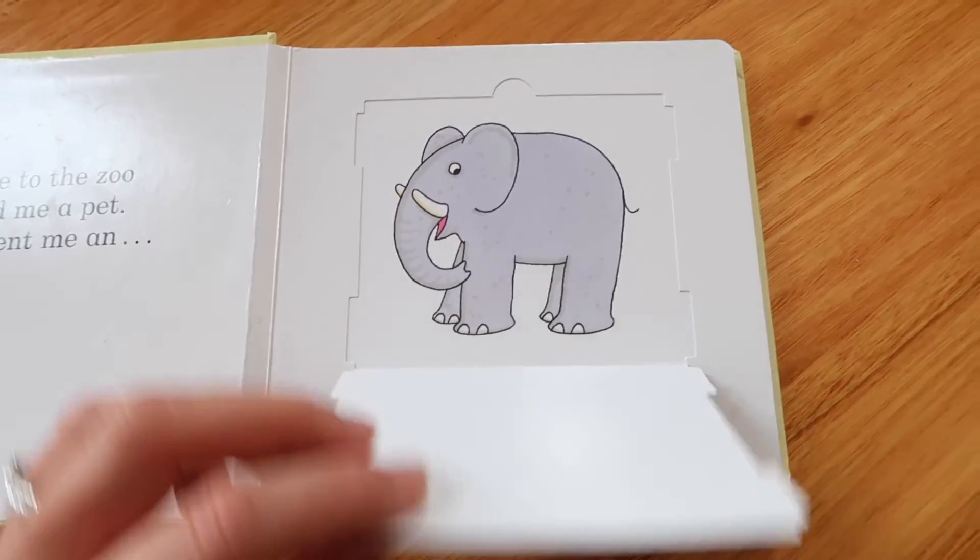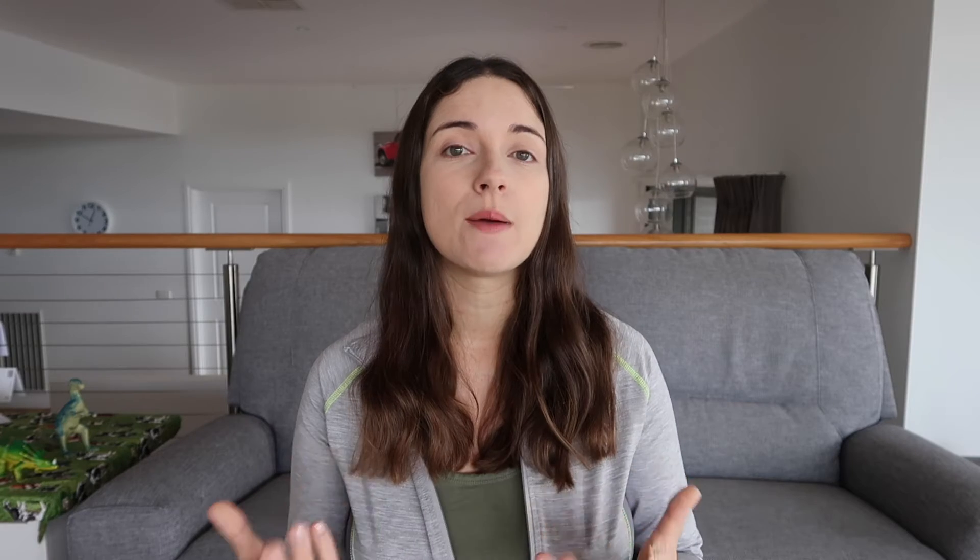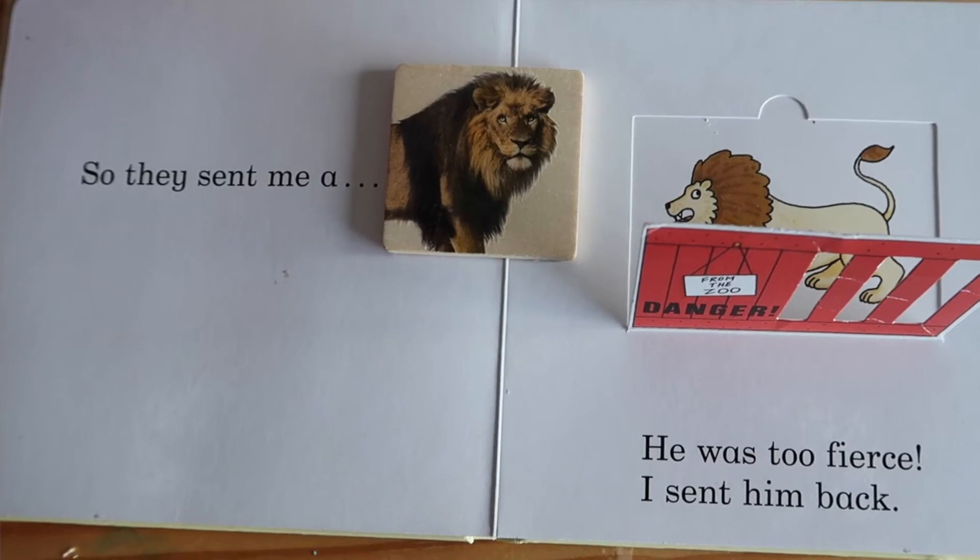Dear Zoo is a really popular book in our house — it was definitely her favourite at one year old because you've got those flaps to open and close. With this book, I actually made a book basket: I got some animals and tiles with pictures of animals on them — bought from Kmart — and I'd put the lion on the page with the lion and we'd talk about it. As we read through the book, I'd encourage her to get those animals out of the basket — it's about bringing the books to life.